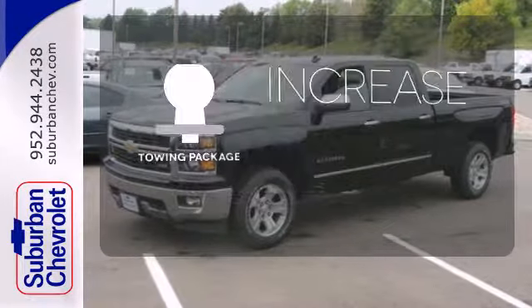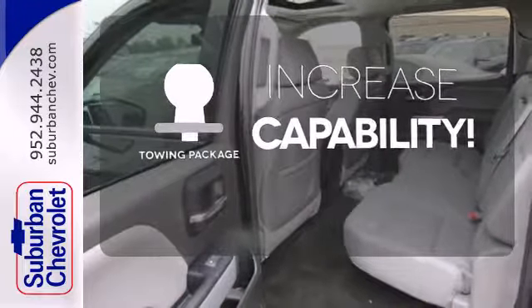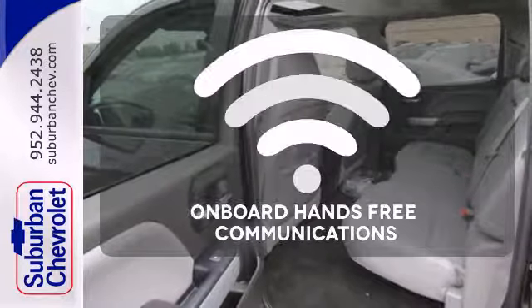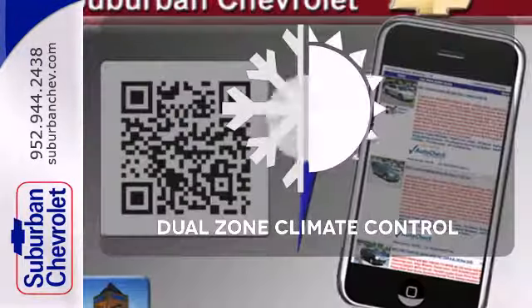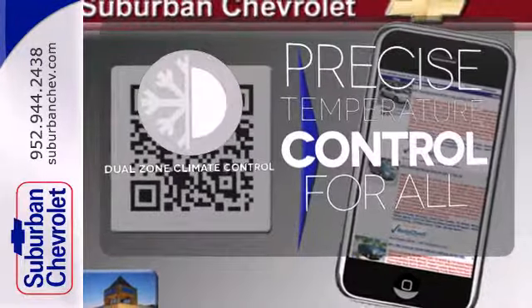You're set to handle any job or haul any of your toys with the included towing package. Onboard hands-free communications keeps your hands on the wheel without compromise. No one will complain about the temperature with a dual zone climate control.